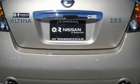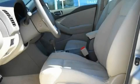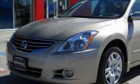It features a 2.5-liter four-cylinder engine and an automatic transmission. With an EPA estimated rating of 31 miles per gallon on the highway, fuel efficiency does not take a back seat.